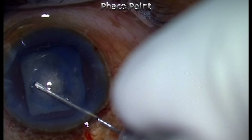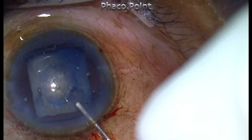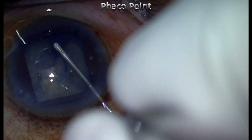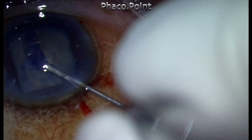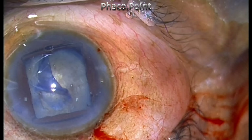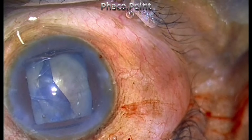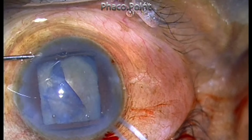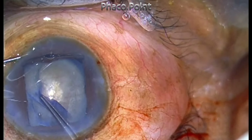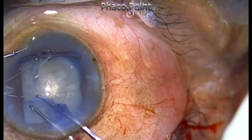The capsulorhexis has to be of sufficiently large size. Thankfully, the anterior capsule got stained even beyond the pupillary margin and I'm able to create a sufficiently large capsulorhexis. However, because of the very mature state of the cataract and the liquefied cortex, I'm not able to get proper traction with the cystitome, so I switch to forceps to complete the capsulorhexis, using them very gently to make sure I do not lose the capsulorhexis to the periphery, as that would complicate matters much more.